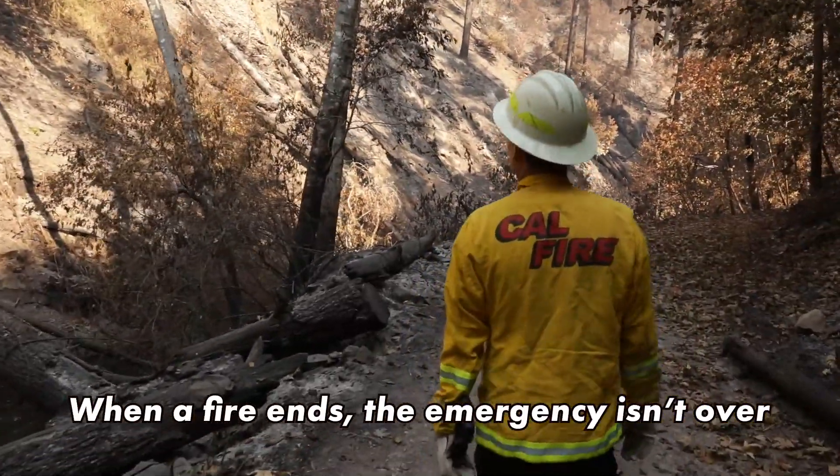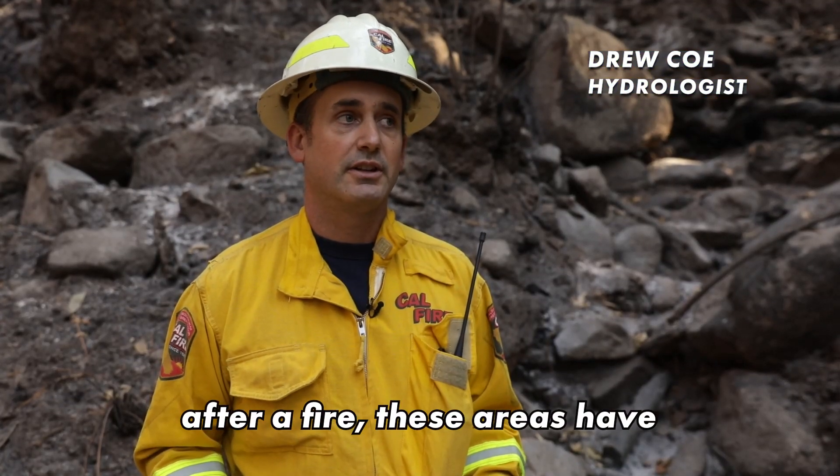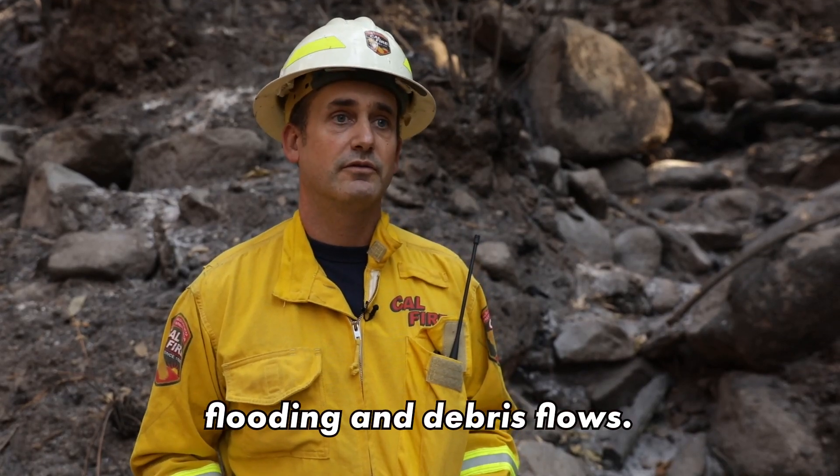When a fire ends, the emergency isn't over, because for the first two to five years after a fire, these areas have a higher susceptibility to flooding and debris flows.